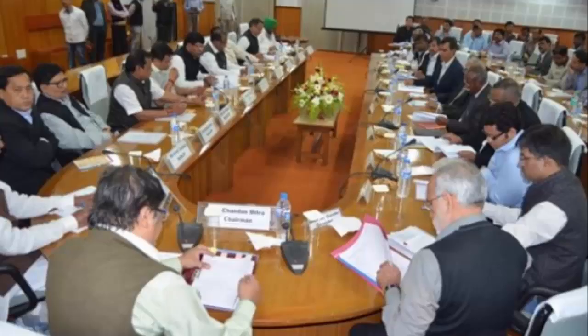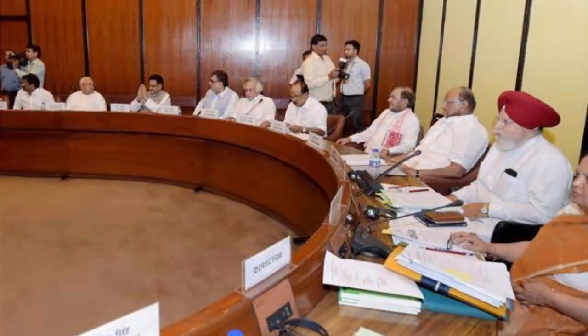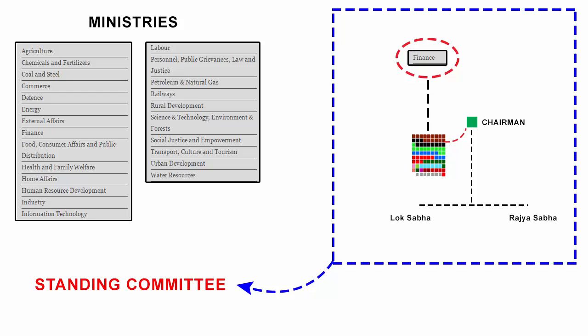These standing committees are permanent and regular, and their job is to inquire, question, scrutinize, and facilitate regular business. They can also recommend a bill and set funding levels. They keep an eye on various agencies and the work they do. So all these are the duties of the standing committees.